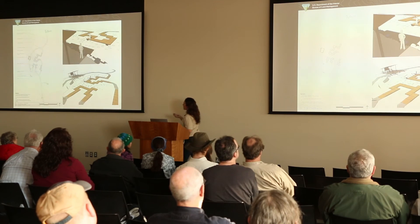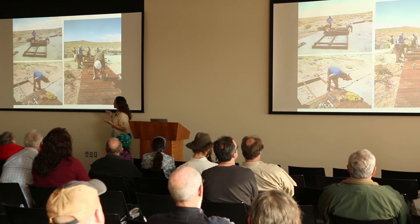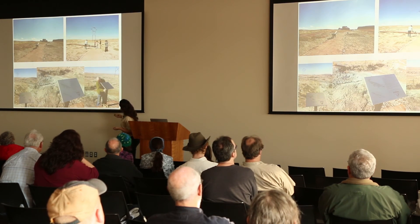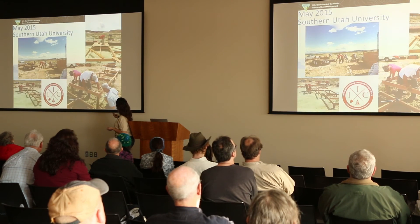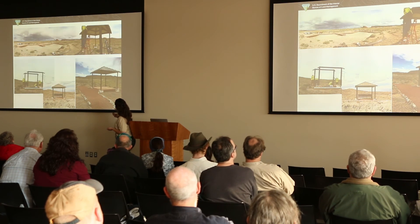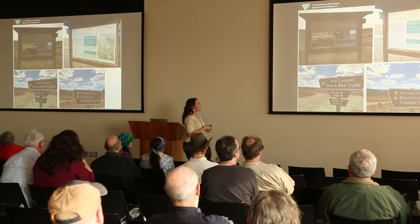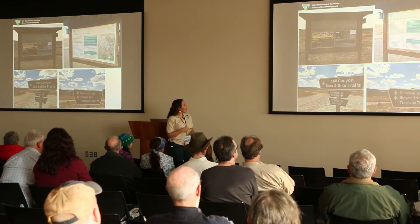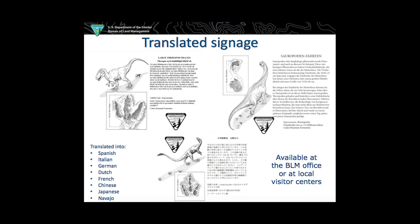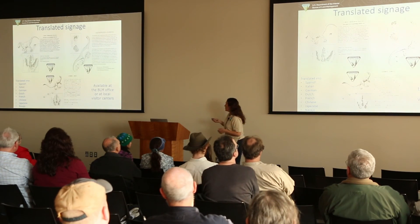We had a fire crew and our UFOP crew come out to help build the boardwalks. We installed signage and a shade structure — because anyone who's been out there knows it gets really hot in July. We had Southern Utah University come out to help build some of the boardwalks. We also had all of our signs translated into eight different languages so visitors from all over the world can understand what they're seeing. The site opened to the public last April.